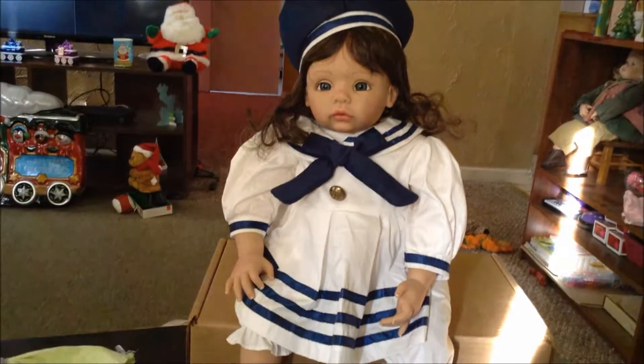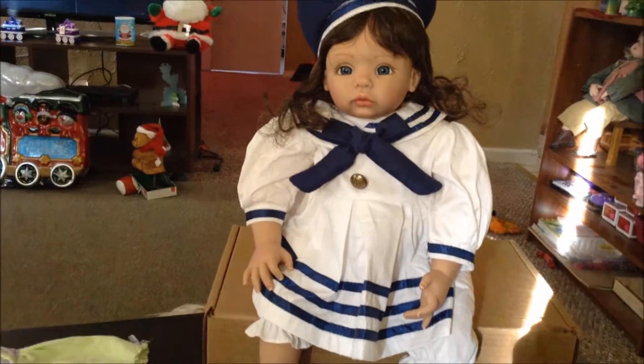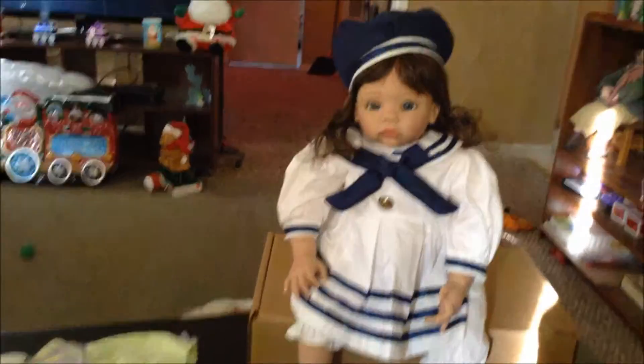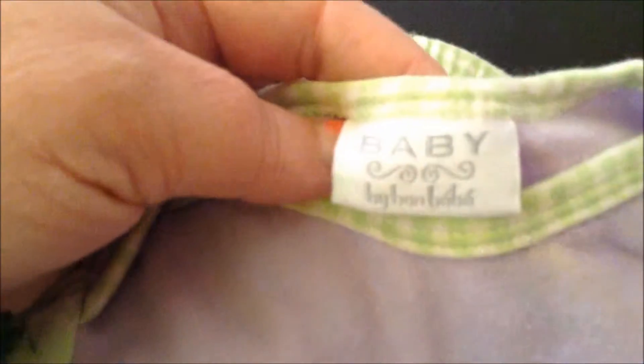Hi guys, it's Shel from Shelbury AG and we're going to do a little haul. I actually got an outfit for Miss Anastasia here because I thought that I would change her clothes. It's a two-piece outfit — a real pretty purple and green, and it's Baby by Bon Bebe. These pants are so cute.